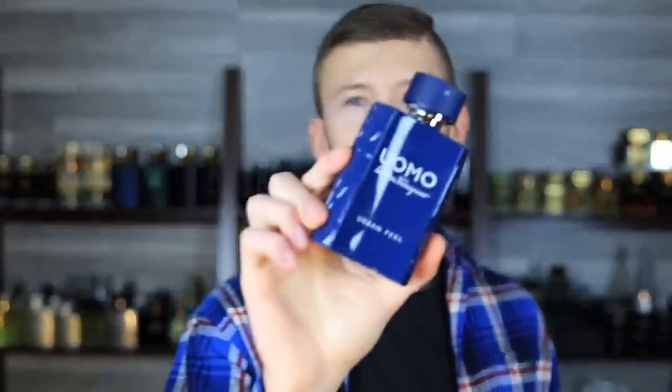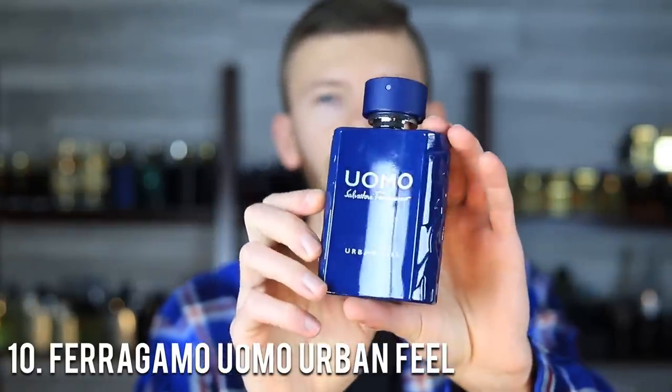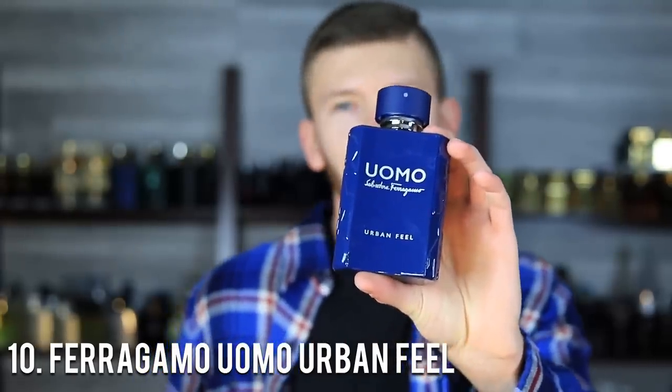Links will be down below, deals on the community tab, giveaways over there — you know all that stuff. Let's get it kicked off with number 10: Ferragamo Uomo Urban Feel. You don't hear a whole lot about this but I do think it is really good, and for the price you honestly can't go wrong.